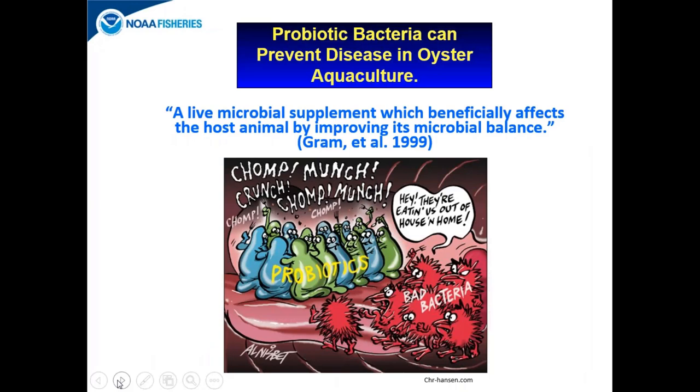By definition, a probiotic bacteria is a live microbial supplement which beneficially affects the host animal by improving its microbial balance. An example would be humans eating yogurt — when you eat yogurt, you're eating live cultures of probiotic bacteria that are beneficial to our digestive system and therefore beneficial to our health, nutrition, and overall well-being.